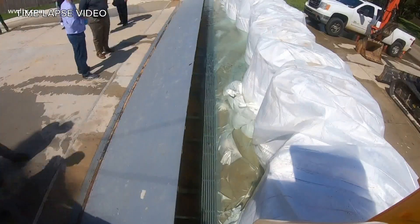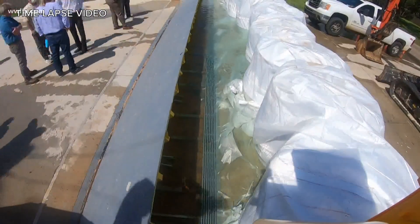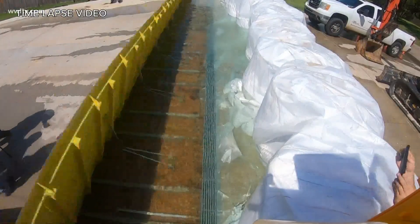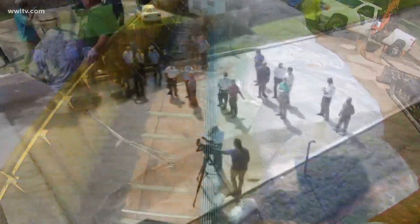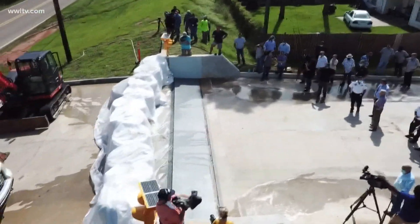If water rises, the gate will rise and recede on its own. And as the floodwaters recede, the gate recedes as well. They passed the test. I think everybody's happy. Hopefully we never have to use it, but it's really an amazing thing.